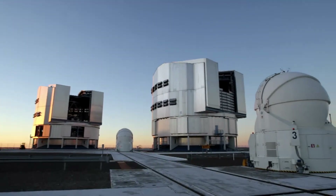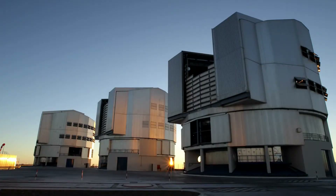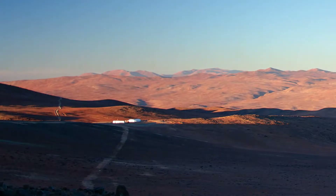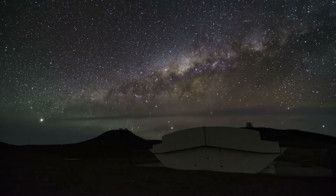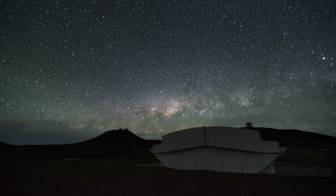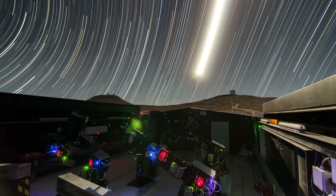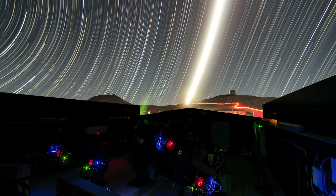ESO's Paranal Observatory in Northern Chile offers superb observing conditions and excellent support facilities — it's the perfect place for the Next Generation Transit Survey. This observing facility was built by a UK, Swiss and German consortium and is made up of an array of 12 telescopes, each with a diameter of just 20 centimetres. Its sole purpose is to spot transiting exoplanets.